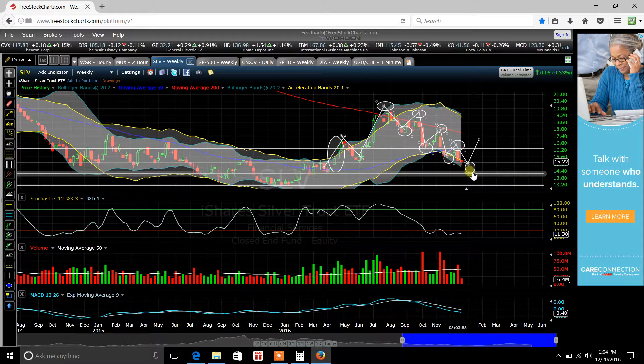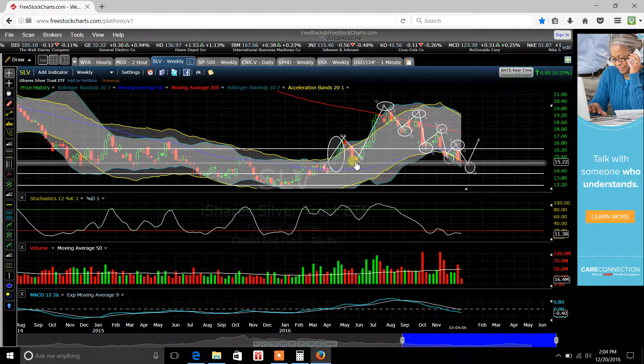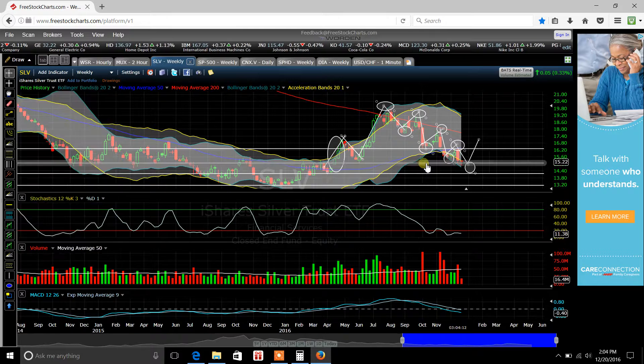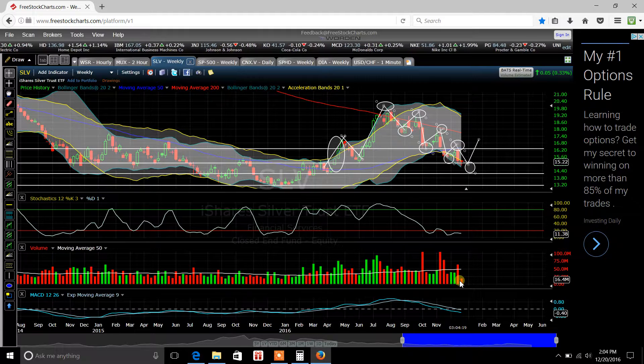What I expect to happen here really soon is we're going to get a bounce off of this support level, right around $15.00, maybe $15.07 or $15.10. We'll have to see what happens. But just based off of the volume, right now it's in the red, which means people are selling off silver, and we're in the oversold territory because we're below the red line up here on the Stochastics.